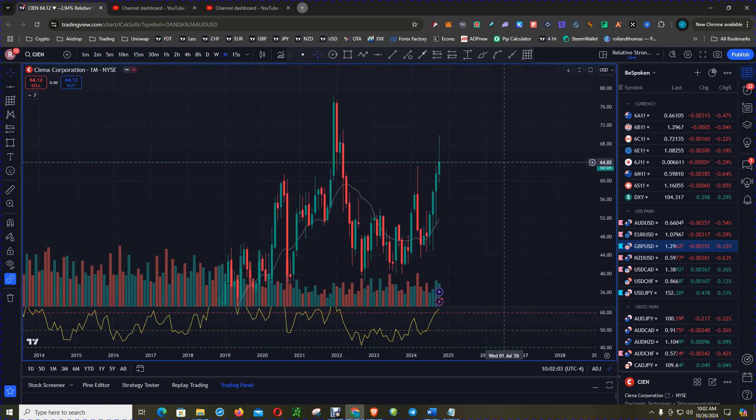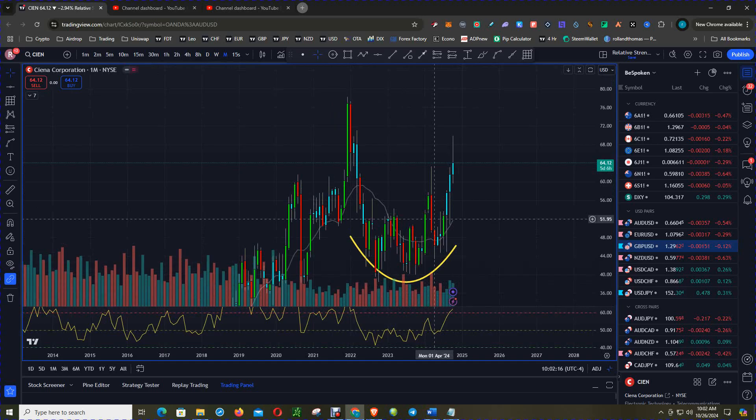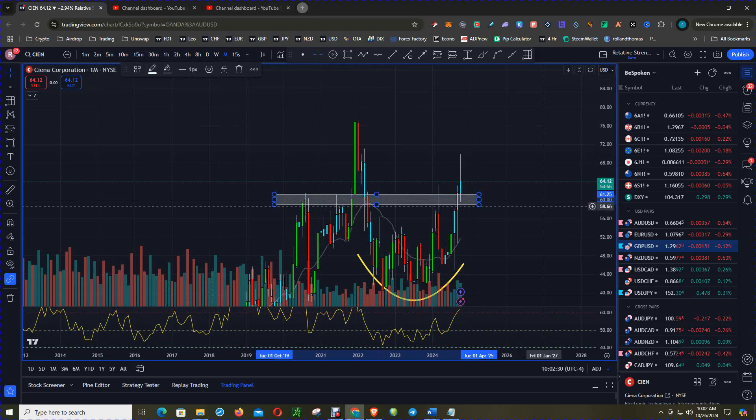Starting with the monthly chart, we had what we're going to call accumulation, which took several years, and we are now finally getting a breakout to the upside. We did have multi-year resistance near that $60 level — a round, psychological number — until we finally got a breakout.